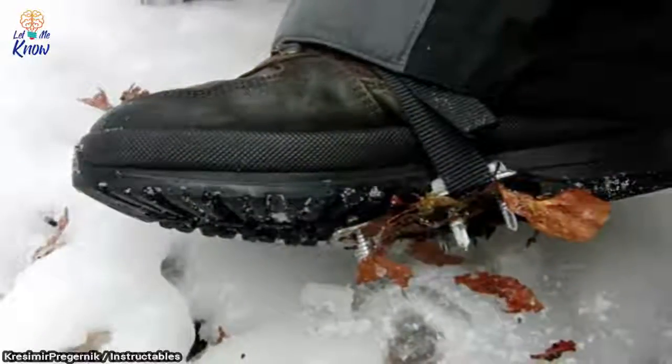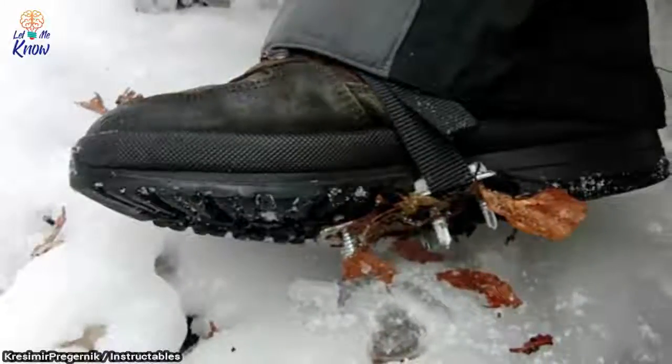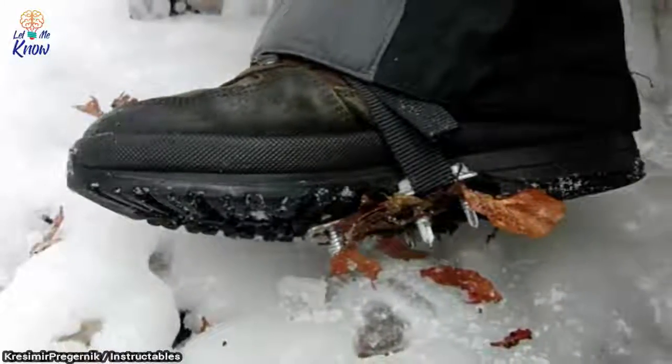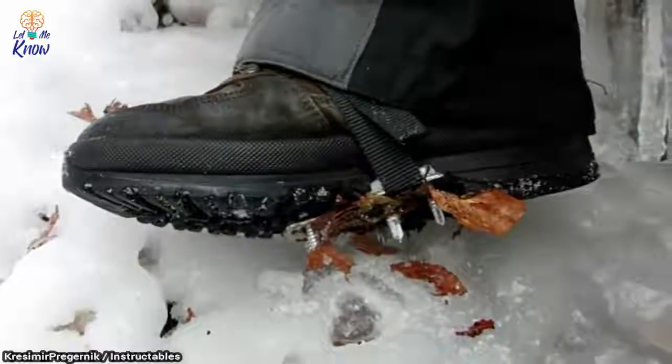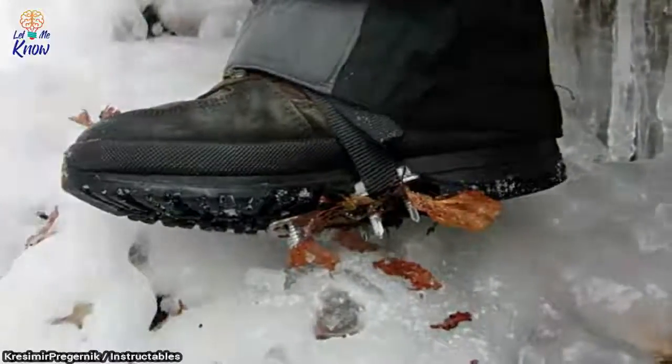9. DIY ice shoes. No one has time or money to spend at the hospital after an ice-induced slip, so help yourself out and fasten on some homemade snowshoes. All you need is a T-plate and bolt screws to make one.